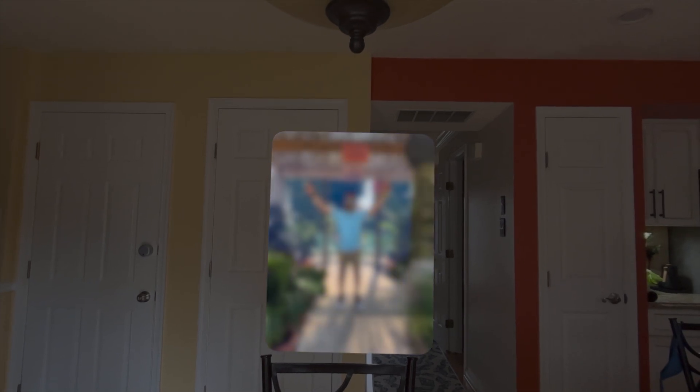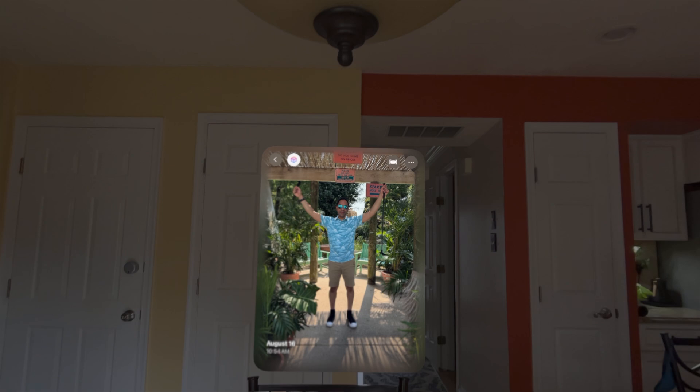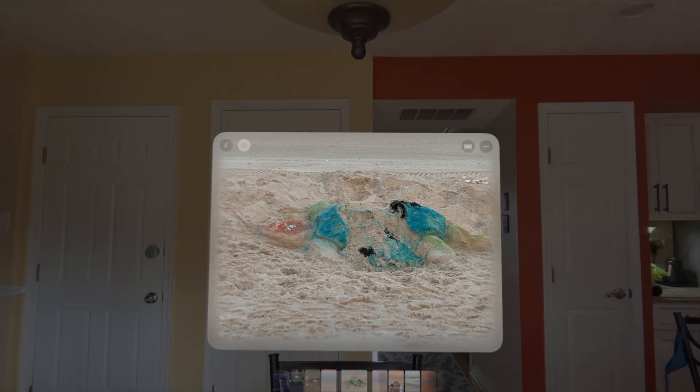You can also open immersive mode in the spatial photo, and it really feels like you're actually there in the photo. With old photos and old memories, this is really going to bring new life into them. Even the beach photos we did — I literally felt like I could walk out into the sand. It's a really great feature.